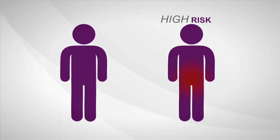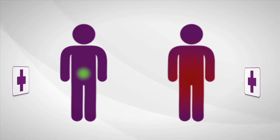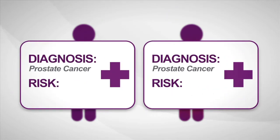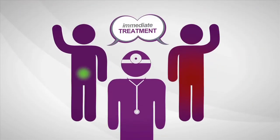Some prostate cancers are high risk, aggressive and more likely to spread. Others are low risk, least likely to have bad outcomes. The biopsy says cancer, but current diagnostic tools provide limited information about how aggressive a man's individual disease is, so most men decide to treat prostate cancer immediately.